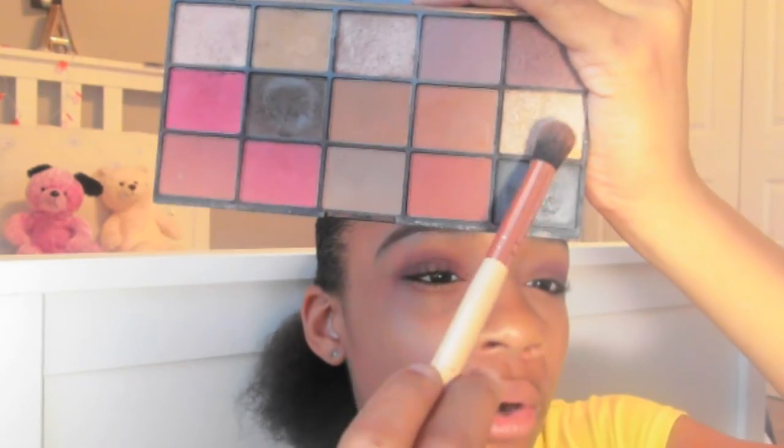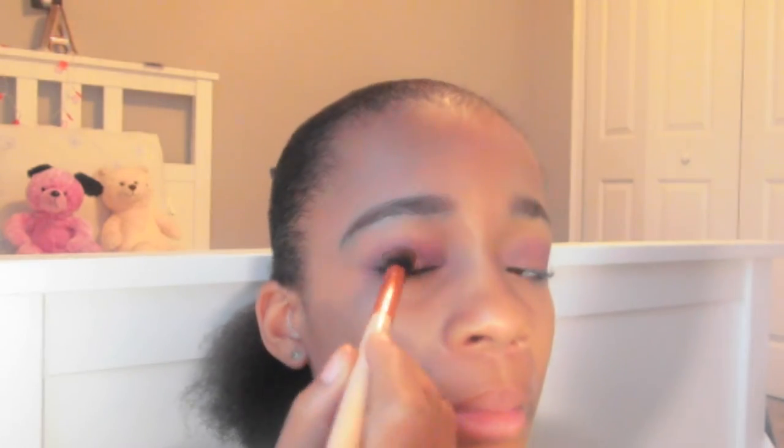Next we're going to take the Reloaded Iconic Fatality palette by Revolution, and we're going to take this golden shadow right here and mix it with the purple shadow. That purple has glitter in it but it's not too glittery. That's beautiful!